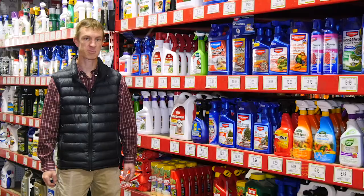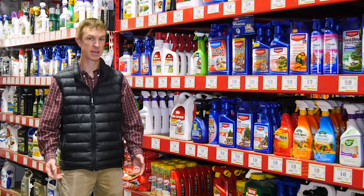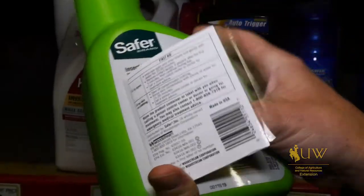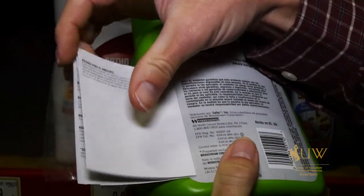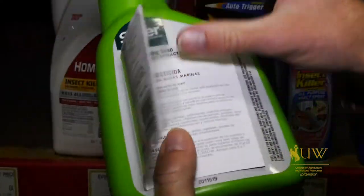It's also important to remember that these products can also be toxic to beneficial insects such as our pollinators if used incorrectly. So it's still very important that we open the label, take the time to read it, and familiarize yourself with the product and understand how to safely use that product.